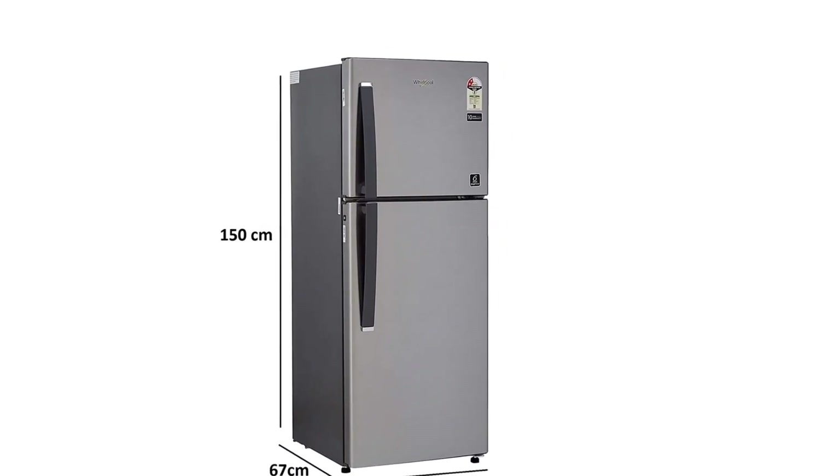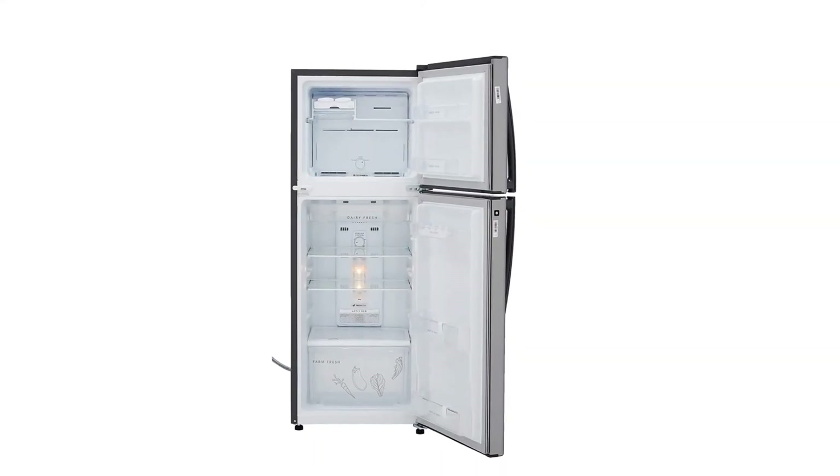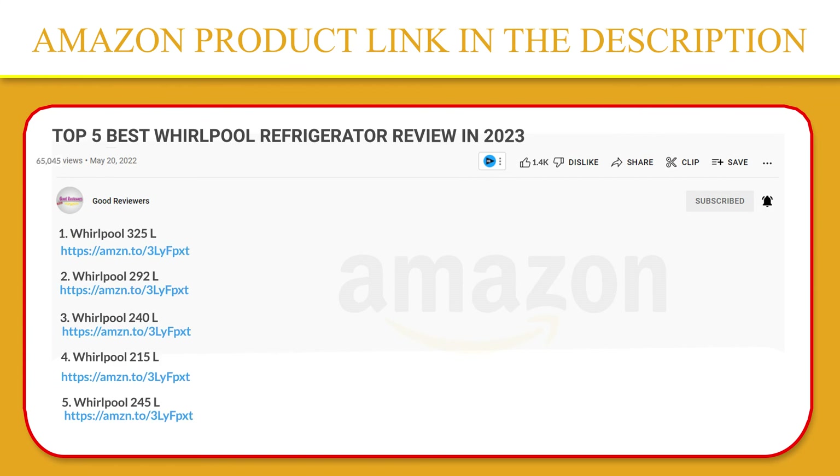The effective anti-odor action of Active Dio keeps the refrigerator environment fresh and odor-free. Now get up to 40% faster bottle cooling with a fresh flow air tower with flexi vents. If you like this product, please click the link in the video description for a better price and original product.